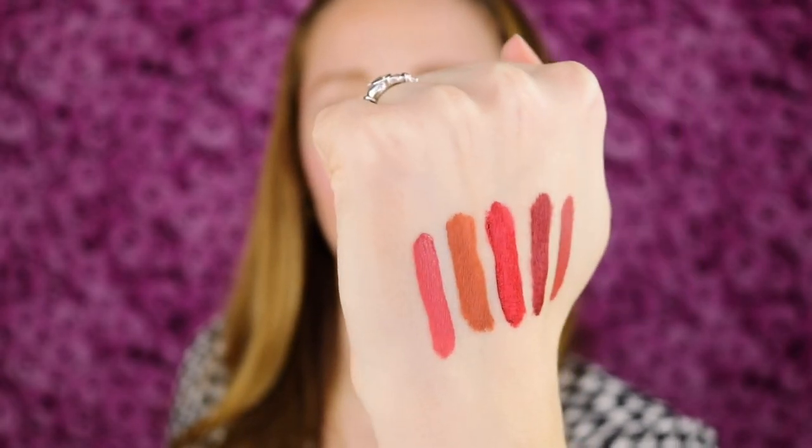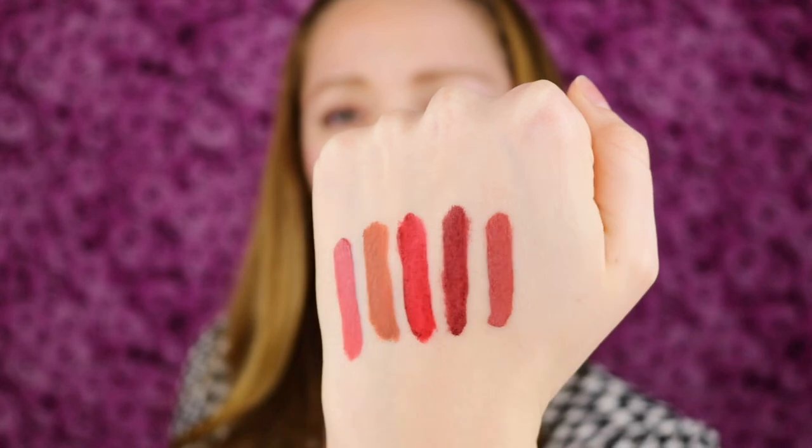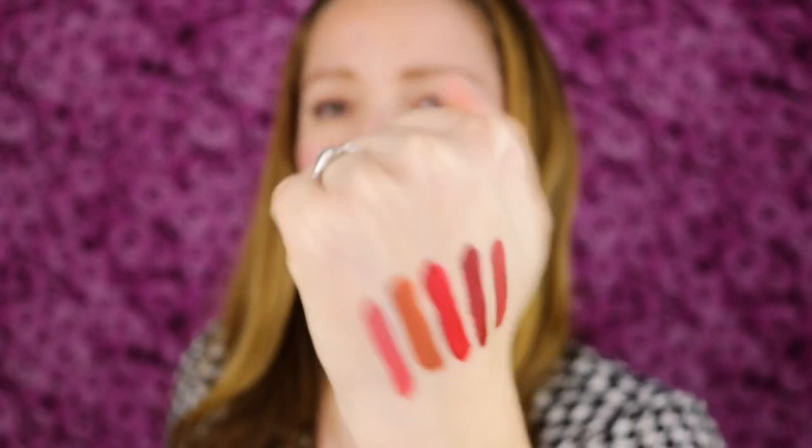Here's a better view of those swatches — look at how pigmented they are. They have such a nice creamy texture. It's not a very thin, watery liquid lipstick. Looking at the swatches, they all seem to have that same formula. So I'm going to go ahead and apply the shade Infamous to my lips.